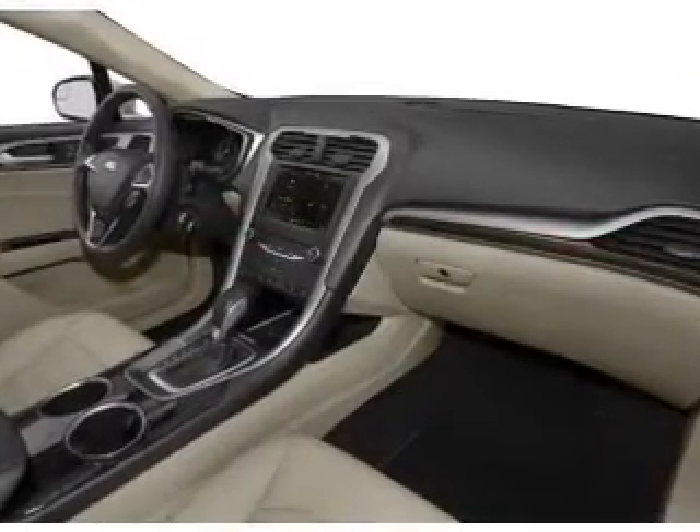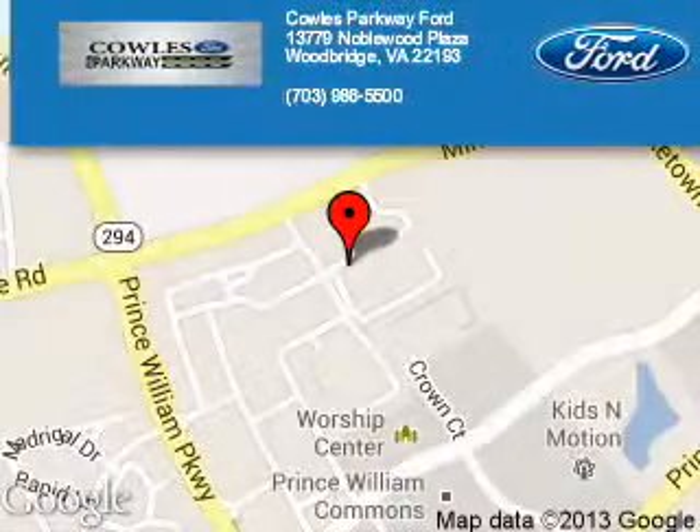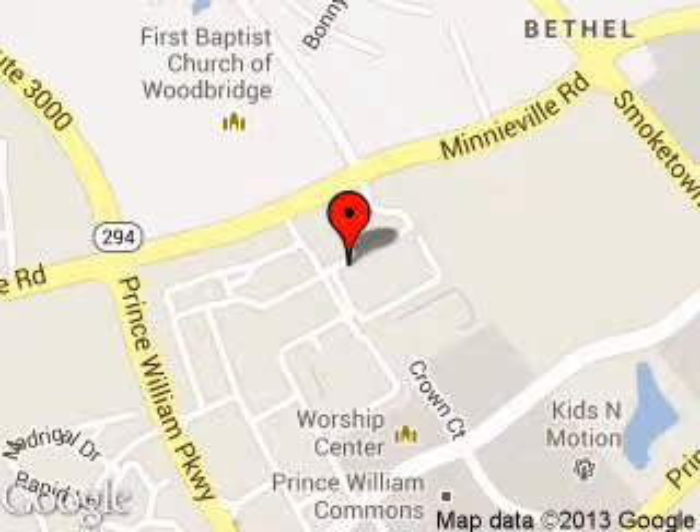Call or click to contact us today. Poles Parkway Ford is dedicated to doing everything possible to ensure that the experience you have selecting your next vehicle is a pleasant one. We are located at 13779 Noblewood Plaza, Woodbridge, Virginia, 22193.